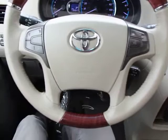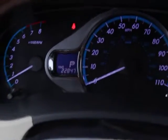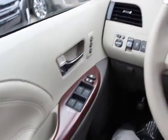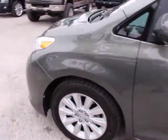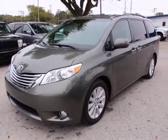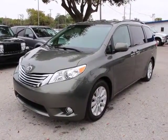Wouldn't you look great in this vehicle? Stop in today and see for yourself. Dean.